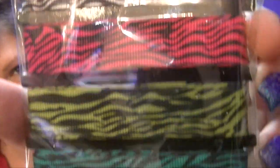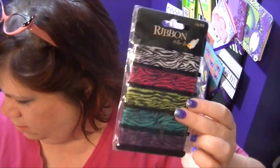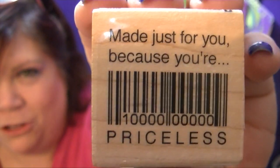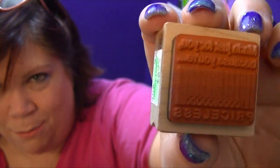Some zebra ribbon. I think this will match that paper and those cards and envelopes. A stamp that says 'Made just for you, because you're priceless.' I have this also — this is a brand new one, not my used one. People love this when they turn it over and look at it; they think it's so cool.